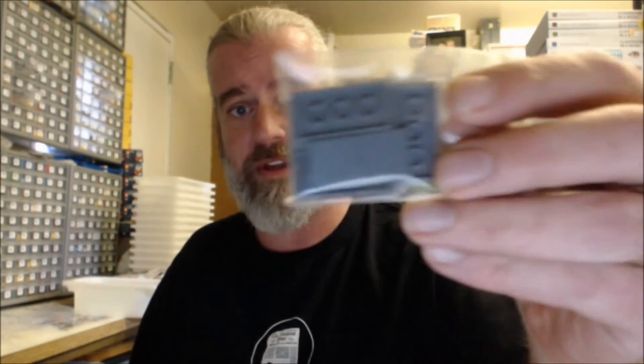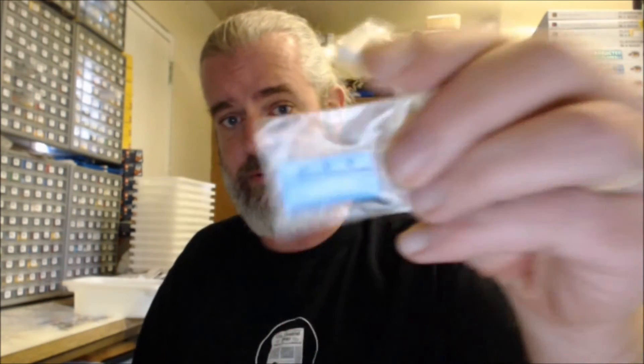Some people will comment on a previous video I had where it was one element, one bag. These are the correct size bags to use if you're going to do that for your store — not a giant one.